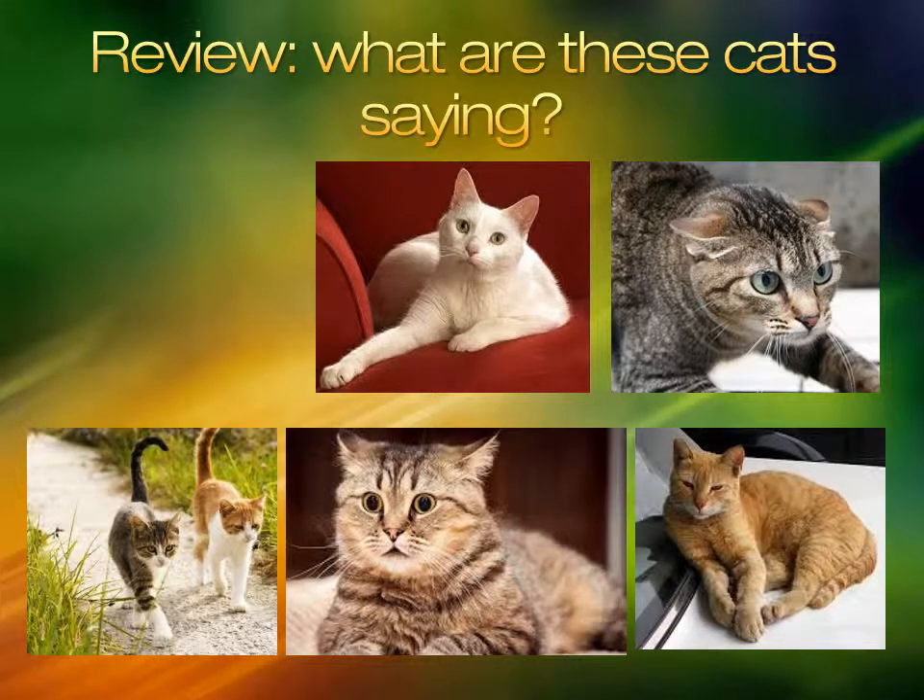This cat's ears are forward, eyes half open, and body quite relaxed. You can approach this cat.